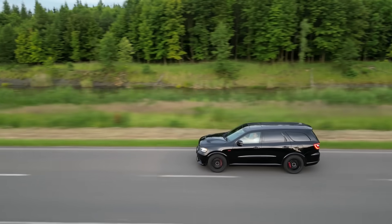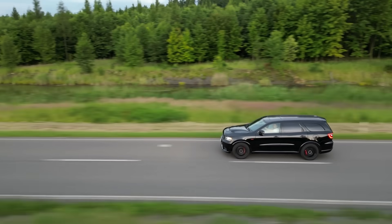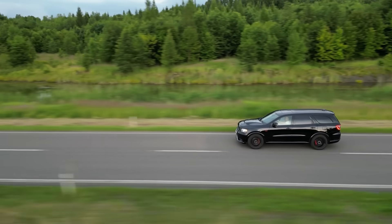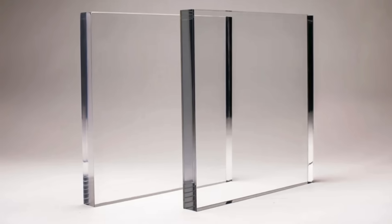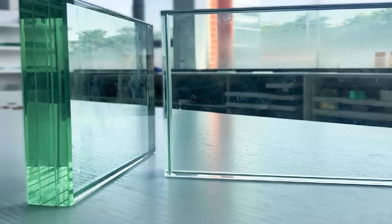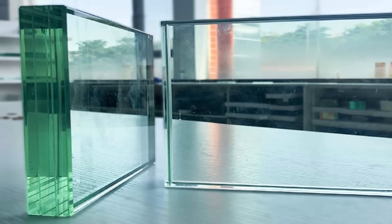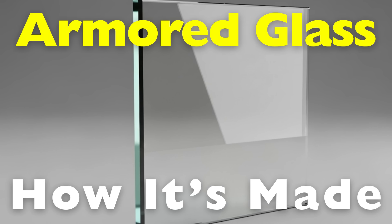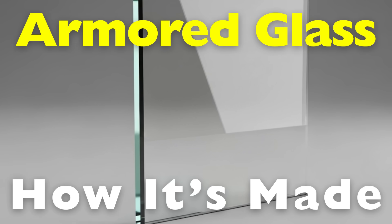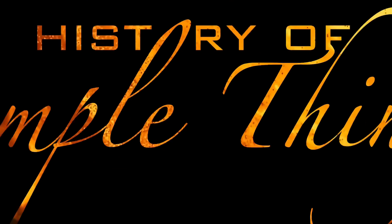Have you ever walked past a bank or watched an action movie where bullets bounce harmlessly off a car window? If so, you've probably encountered one of modern engineering's quiet heroes: Armored Glass. Despite the name, armored glass isn't some magical force field that can stop anything. It's not completely indestructible, but it is an incredible piece of technology designed to buy you time and protection when danger strikes. Let's take a closer look at how glass can be made tough enough to stop a bullet, right here on History of Simple Things.